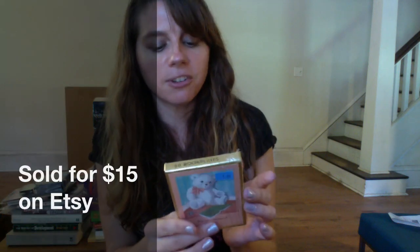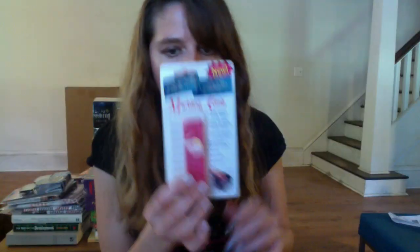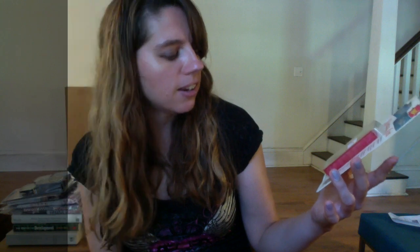I bought these for Etsy — it's a set of bookplates, new and sealed but a little older, probably from the early 90s. Those were $1.99. And this is going on Amazon — it's a marbling comb, I think for polymer clay. It's new and sealed.